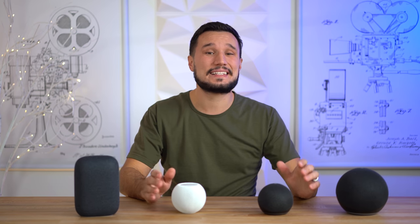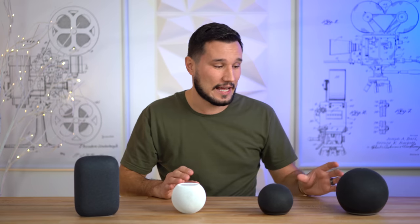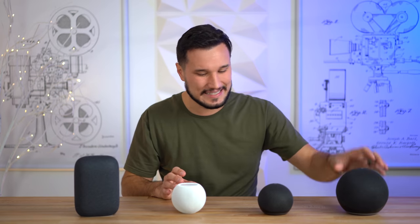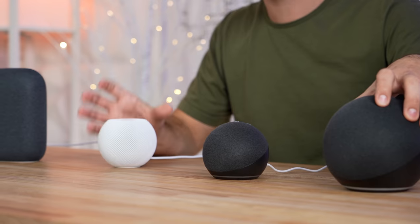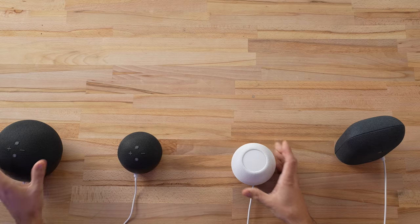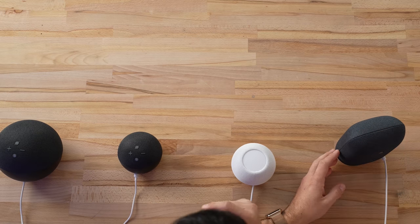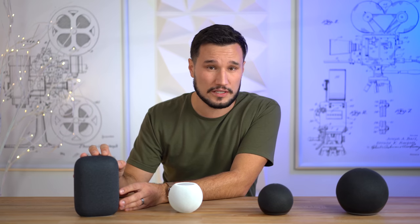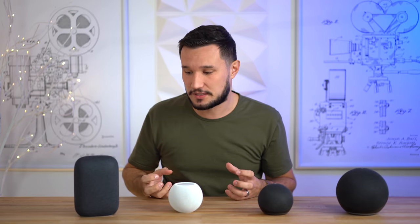Wow, that test was really telling. First off, the Echo Dot sounds terrible — if you care about sound quality please don't buy it. Second, I was really shocked by how close the standard Echo was to the HomePod mini in terms of sound quality. The HomePod did have a little bit more bass and was a little bit clearer on the highs with the vocals, but they were so close. Next, the Nest really sounded bad in this test — much worse than before.